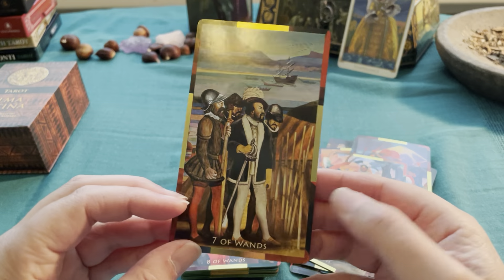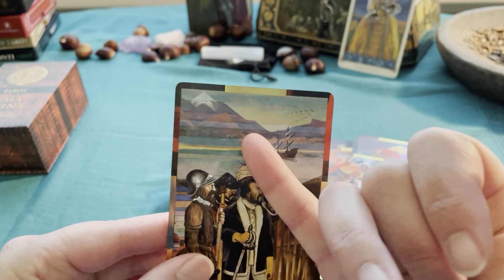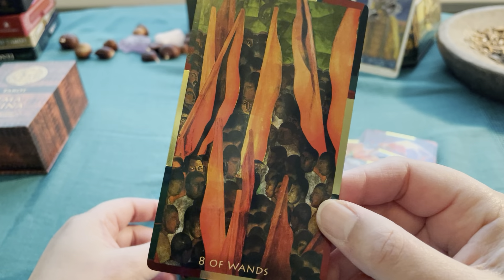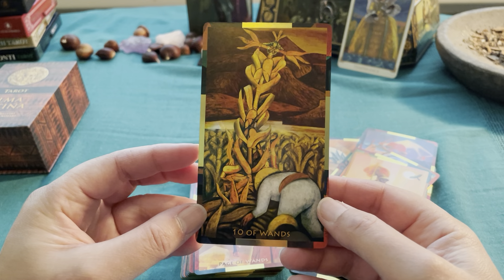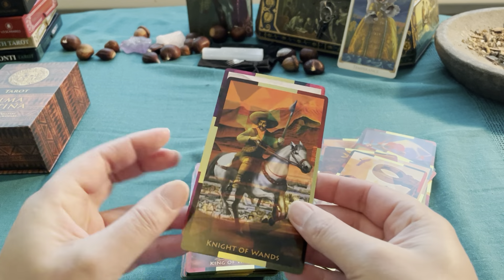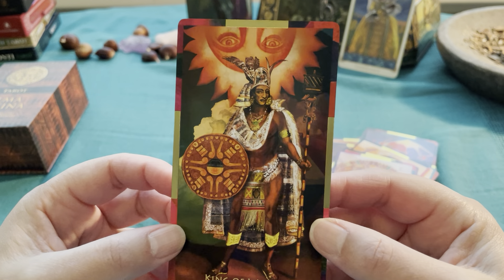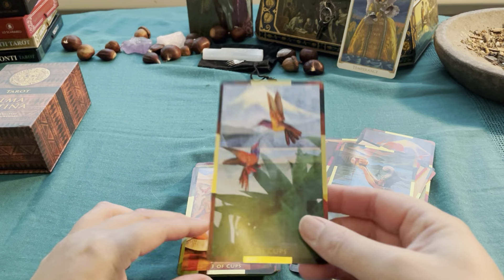Six of Wands — this line makes it extra beautiful and I am paying a lot of attention to details and backgrounds. It's a whole crowd. Nine of Wands. Ten. Page. I'm going to be so careful with this deck — I'm not going to ruffle it or shuffle it very roughly.